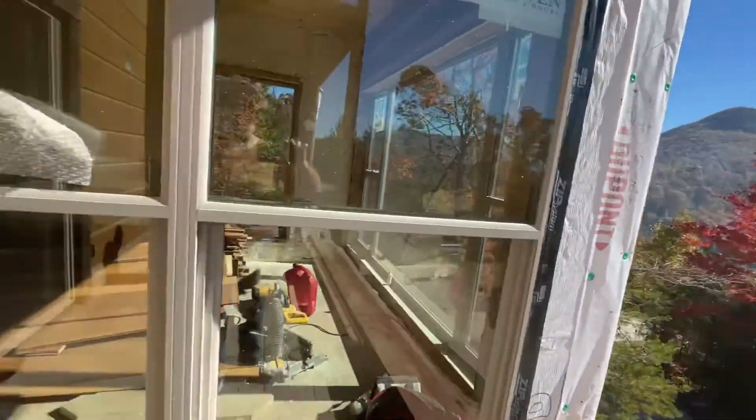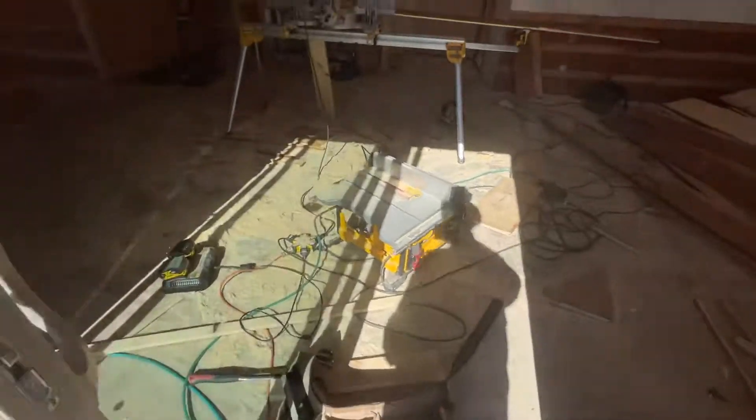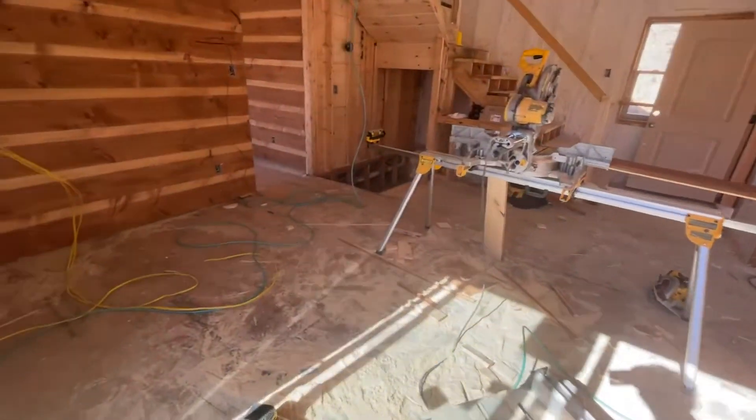You have a nice cabin here. This is a good view. Nice big deck. Glad I wore these shoes.